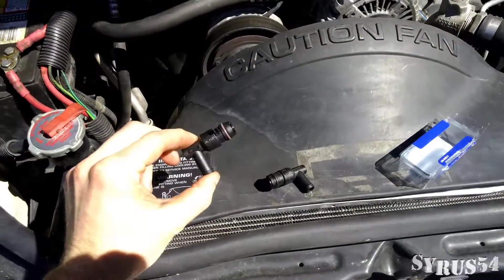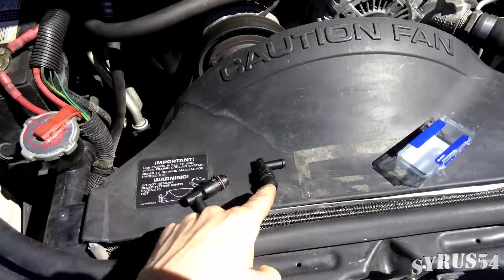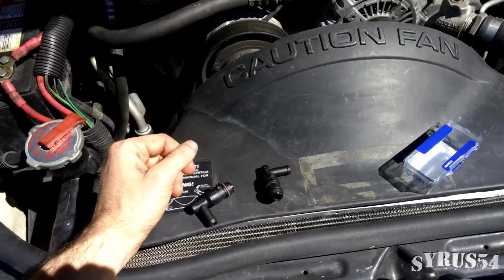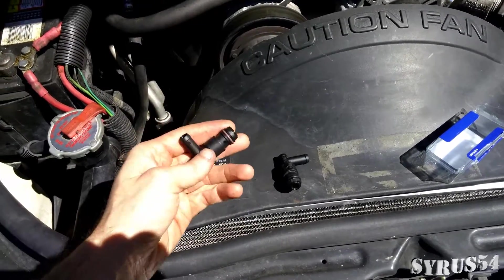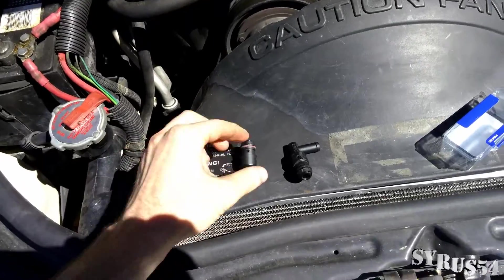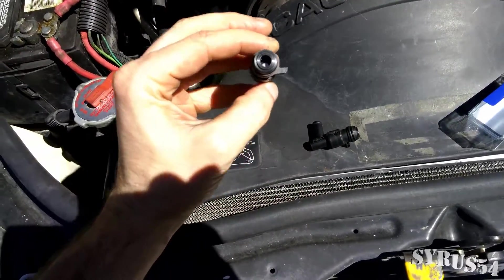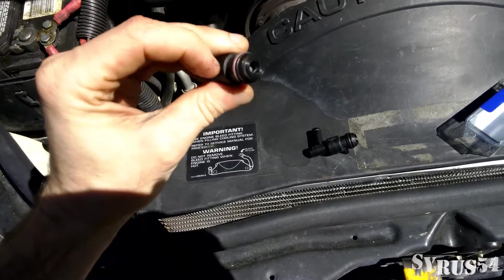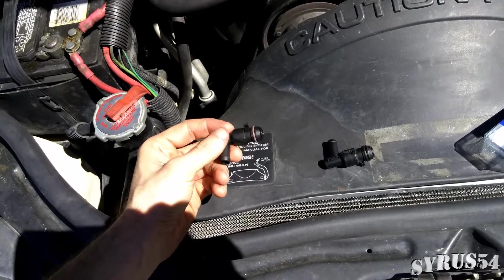I've got my new PCV valve and my old one. Basically, if you blow air in one way and it lets air through, then try the other way and it stops it, then it should technically still be good. But we got a new one anyway. Bouncing it around you can hear that knocking on the inside — it does sound a little different. This one's newer and has a slightly more narrow inside diameter. We'll put it in and see if it still smokes.